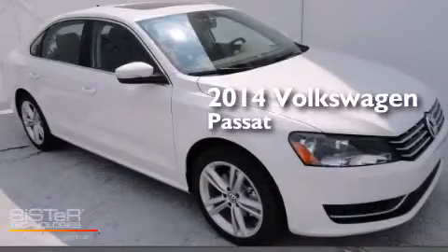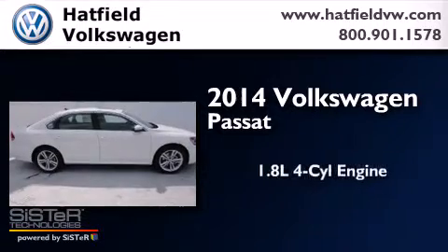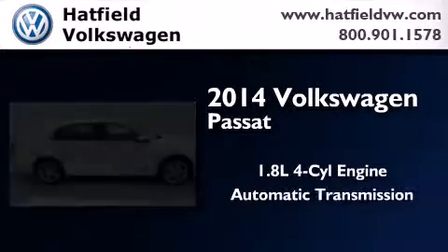This is a brand new 2014 Volkswagen Passat. It features a 1.8-liter four-cylinder engine and an automatic transmission.